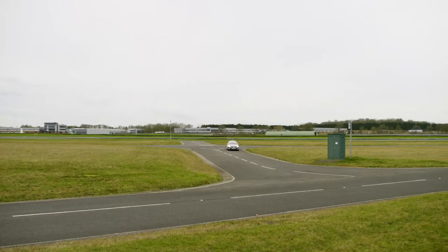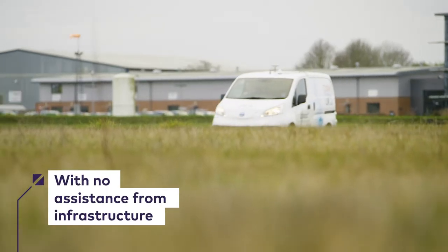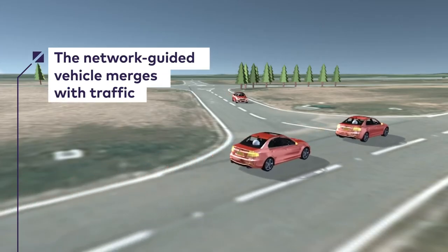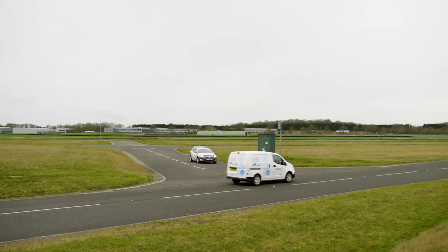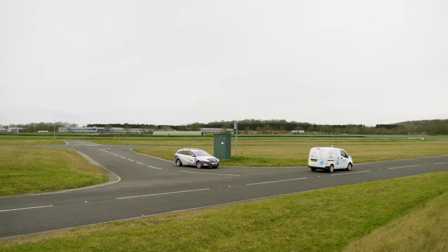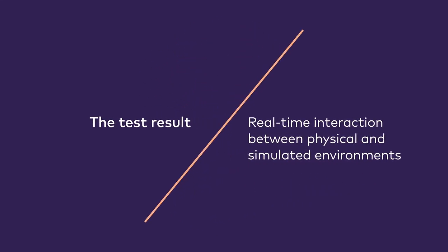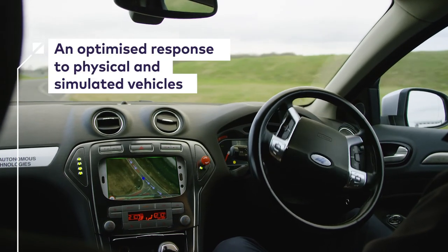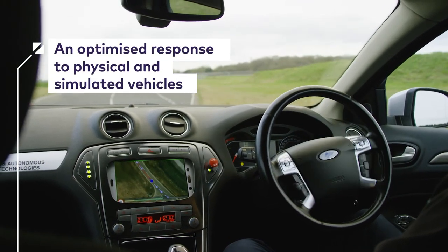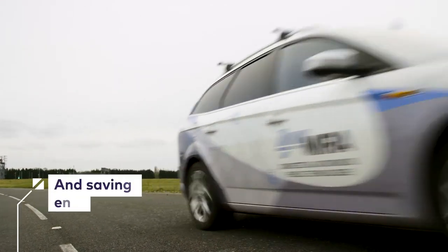The second scenario will be a T-junction merge without any assistance from the infrastructure. We will then be using simulation techniques to inject simulated vehicles into that test environment, which will increase the complexity of that test. The network-guided vehicle did yield to the Zenzig van and optimized its approach to the intersection to essentially minimize the use of brakes and therefore saving as much energy as possible.